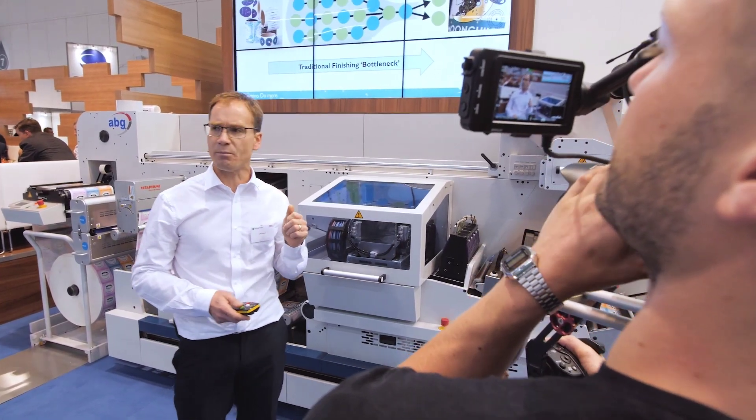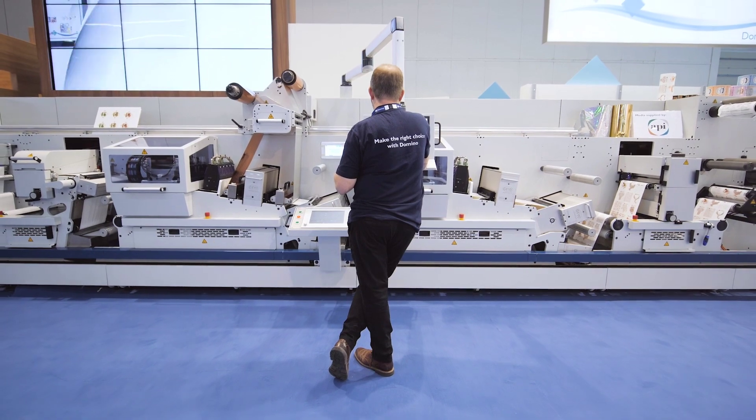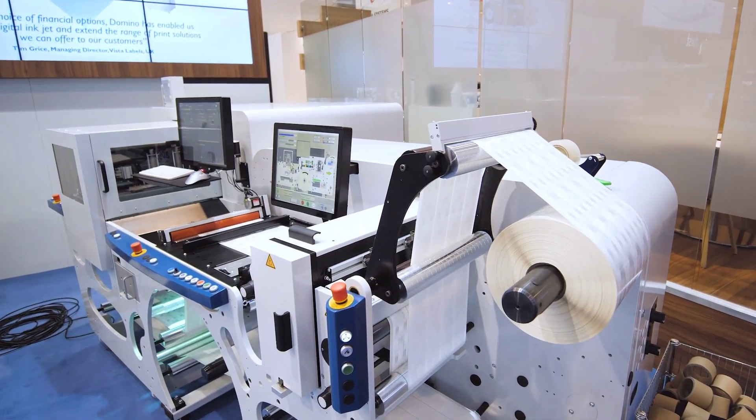What's unique here is we're using our K600i technology to digitally apply either a spot varnish or an adhesive for cold foiling and digital spot varnish. Also, we're using this line as a flexible line to finish and embellish our labels with both cold foil and spot varnish.